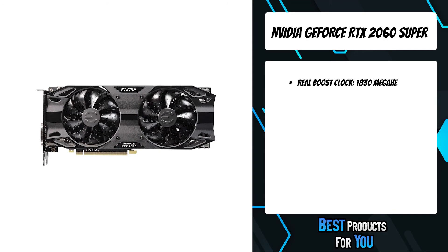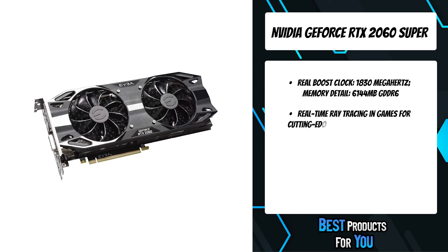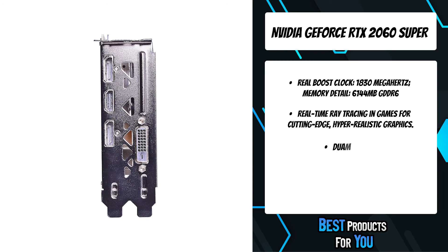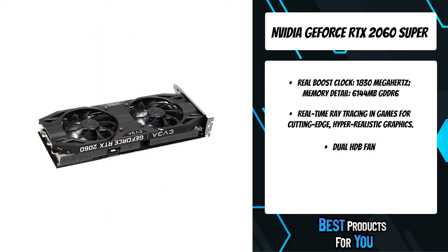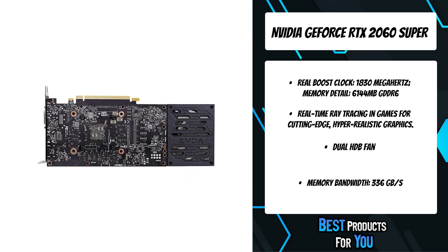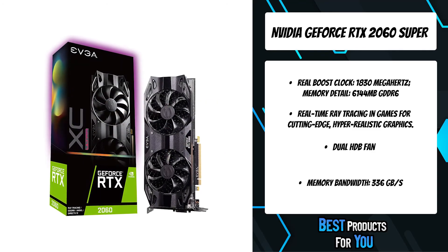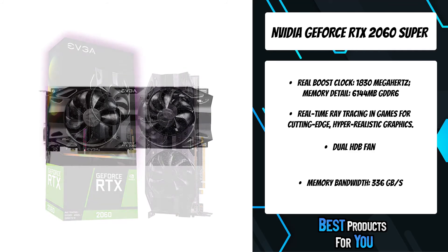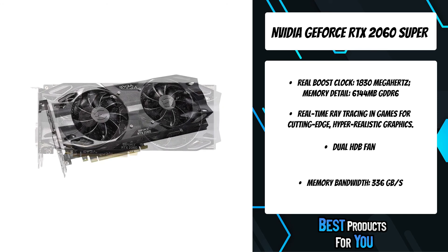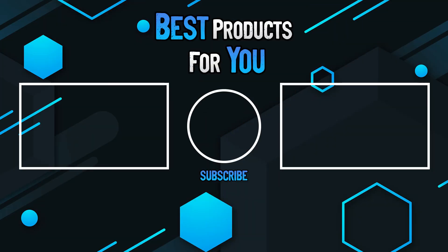The EVGA GeForce RTX 2060 Super Ultra Gaming graphics card is powered by the groundbreaking Nvidia Turing architecture and the all-new RTX platform. With real-time ray tracing and AI technology, it achieves new levels of gaming realism, speed, power efficiency, and immersion. It stays cool thanks to dual HDB fans, and Precision X1 utility makes overclocking easy with just a few clicks.